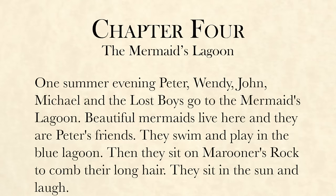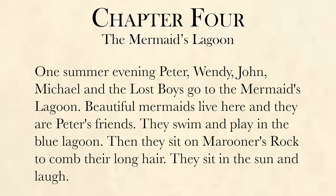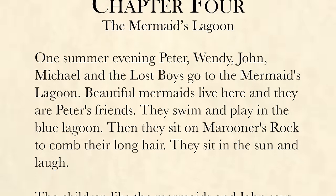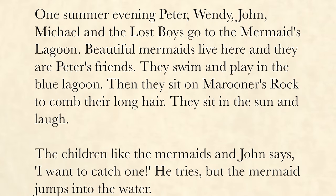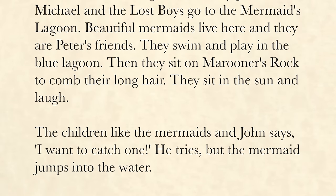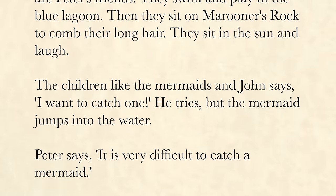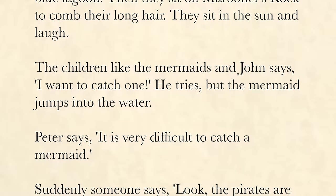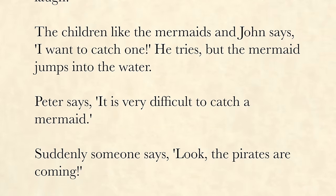Chapter 4: The Mermaid's Lagoon. One summer evening, Peter, Wendy, John, Michael, and the Lost Boys go to the mermaid's lagoon. Beautiful mermaids live here and they are Peter's friends. They swim and play in the blue lagoon. Then they sit on Marooner's Rock to comb their long hair. They sit in the sun and laugh. The children like the mermaids, and John says, "I want to catch one." He tries, but the mermaid jumps into the water. Peter says, "It is very difficult to catch a mermaid."